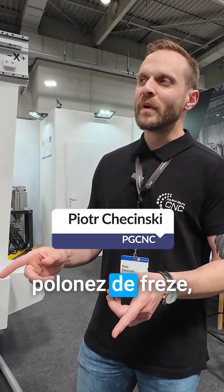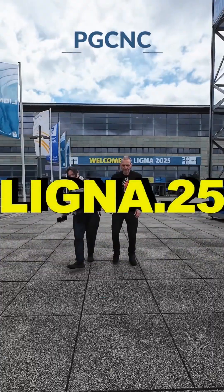My name is Peter from Fiji CNC, a Polish manufacturer of milling plotters, 3D printers, laser and plasma cutters. We wanted to showcase our products.